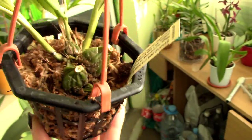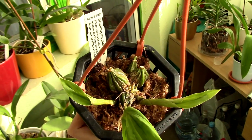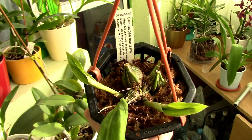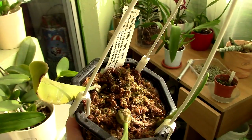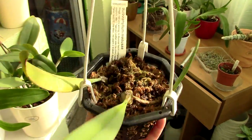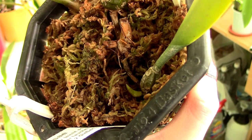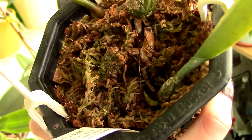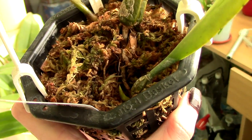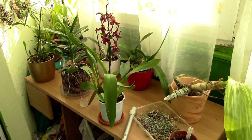Let's make a little update on these guys. This is the Stanhopea marisana — you guys have been asking me about these plants. The two new growths look a lot better than this other new growth, so she's pulling through quite well. And the Bulbophyllum medusa is producing a new growth here, and recently I discovered another one growing from this old bulb, which is nice. He's pulling through — I'm happy about it.